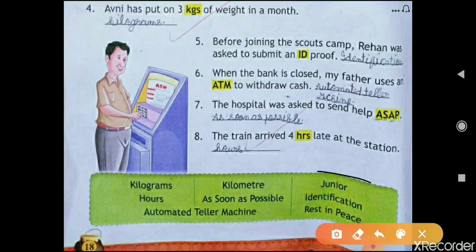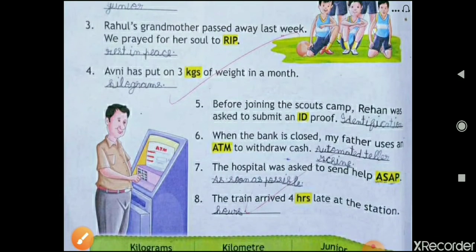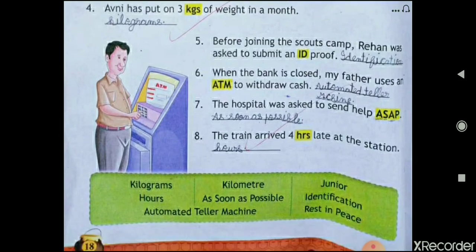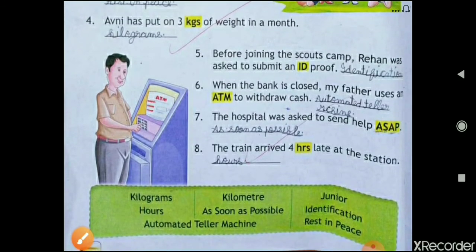Junior — spelling j-u-n-i-o-r. You can see it in this box. The third one is: 'Rahul's grandmother passed away last week; we prayed for her soul to RIP.' So RIP stands for Rest in Peace. You can see the spelling from the box — it is written as the last word.